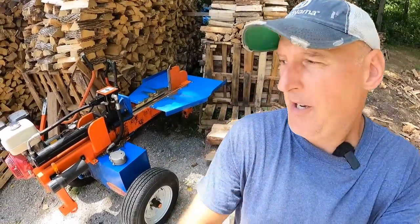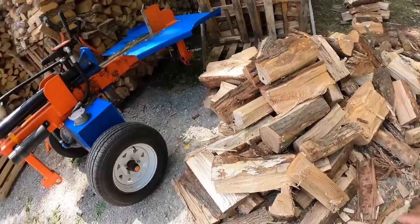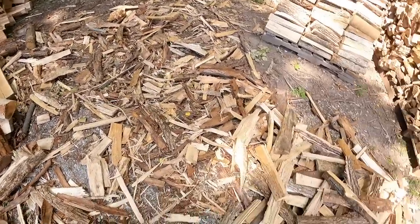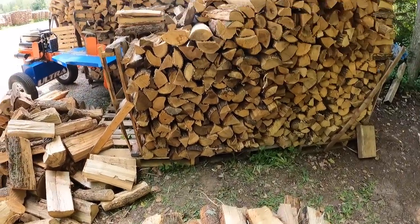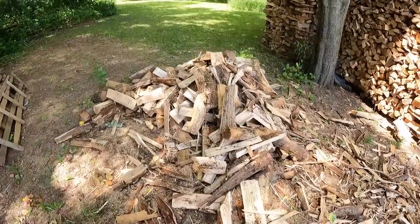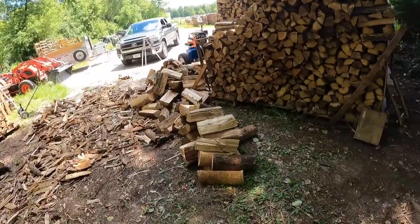I just pulled the splitter into place in the corner so I can split these big rounds that need to be re-split. I threw all the kindling in a pile over here, and I got a bunch of debris to get raked up. There are also some rounds here that I want to split. I got a bunch of it stacked and there's still a little bit over here to get to, then I'm going to get this all raked up and cleaned up and this will all be done.